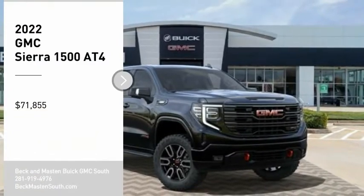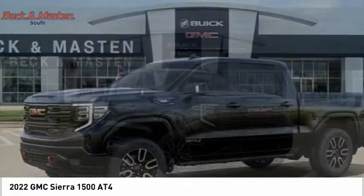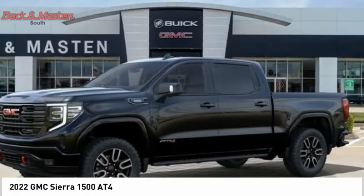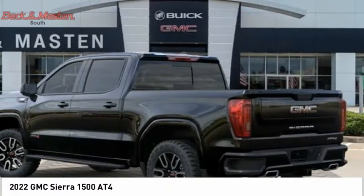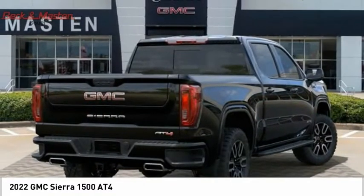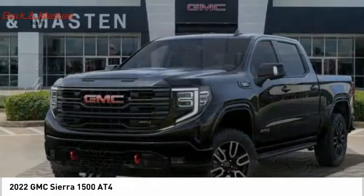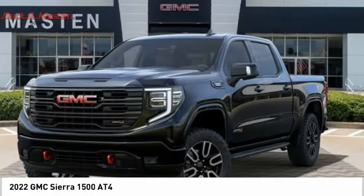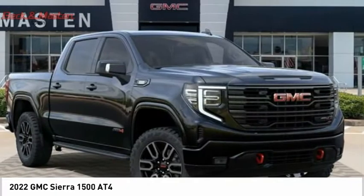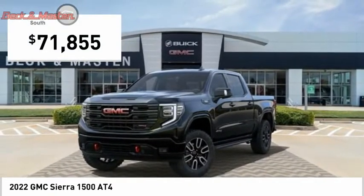Stop by and take a look at the 2022 Sierra 1500. The GMC Sierra is a full-size pickup with all the functionality you could expect. With multiple trim levels, the GMC Sierra provides a wide range of features for you to enjoy. Power and advanced technology can both be found in this fantastic truck, priced below seventy-five thousand dollars.